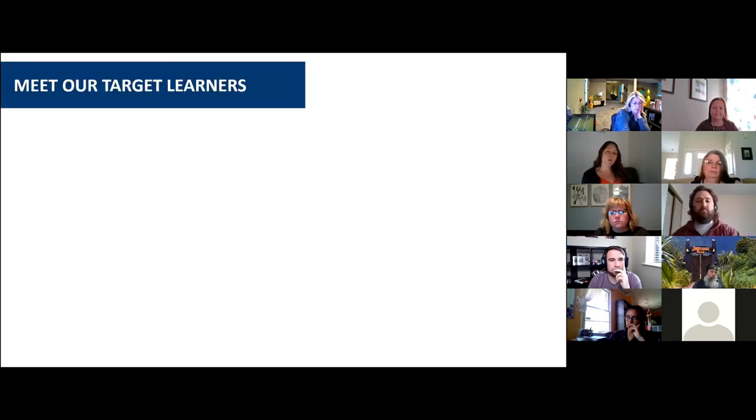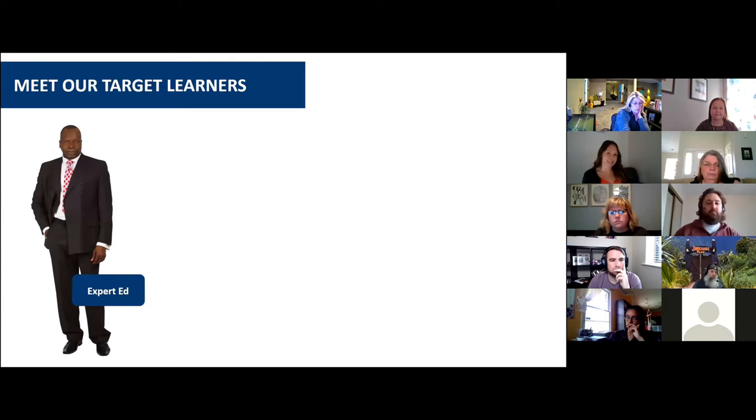The next thing I want to introduce you to are our target learners. First, we have Experienced Ed. He is experienced in building presentations in PowerPoint for clients and internal meetings. About 80% of the time, the story he tells in PowerPoint is impactful, clear, and concise. But when he moves too fast and is pressed for time, he may forget to ensure there's a single thread flowing through the full presentation — and he's guilty of creating Frankenstein decks when short on time.